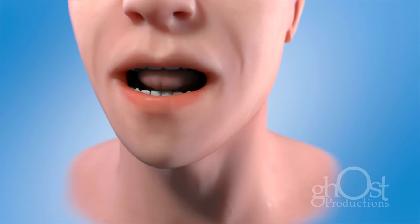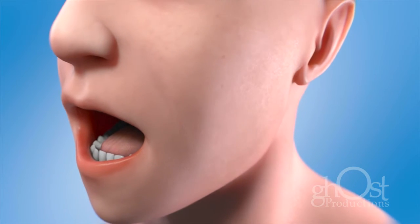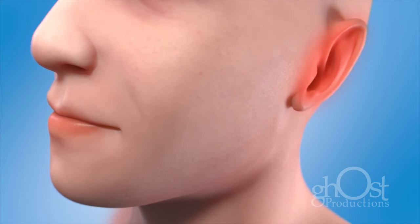Difficulty moving your jaw or tongue. Swelling in your jaw. Numbness in your tongue or other areas of your mouth. Pain in one ear without hearing loss.